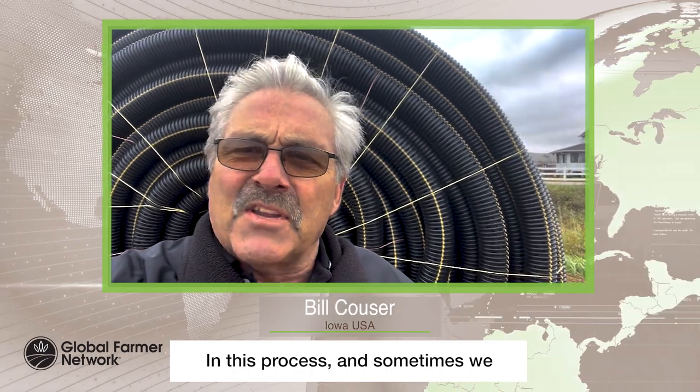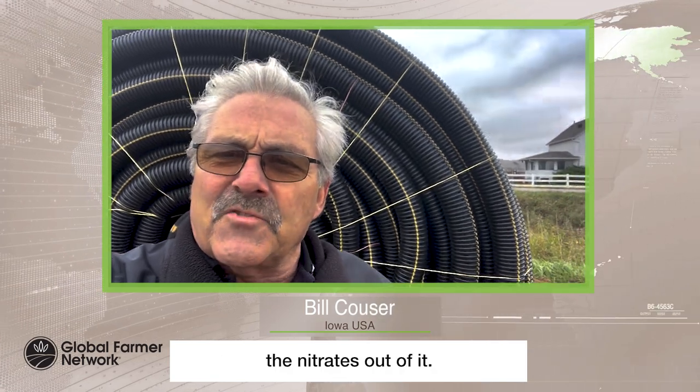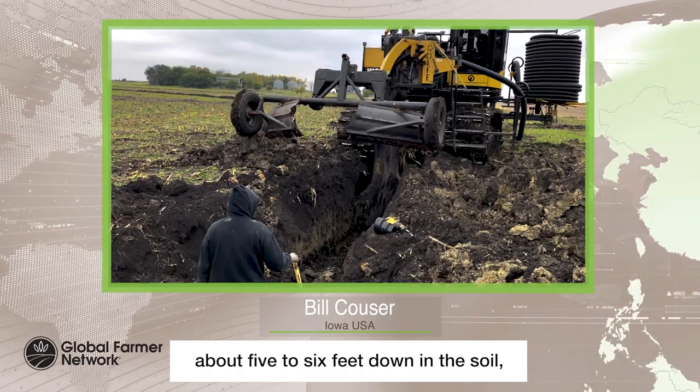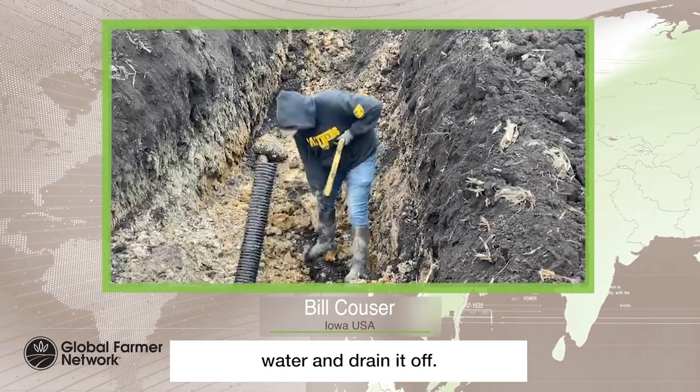In this process, sometimes we also use bioreactors where we actually run the water through wood chips that will take some of the nitrates out of it. So we will take and put these tiles about 50 to 60 feet apart, about 5 to 6 feet down in the soil, and they will gather the excess water and drain it off.